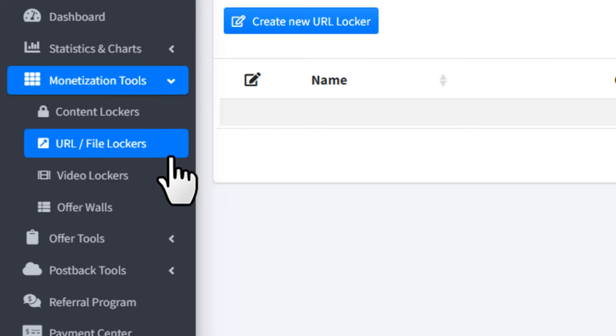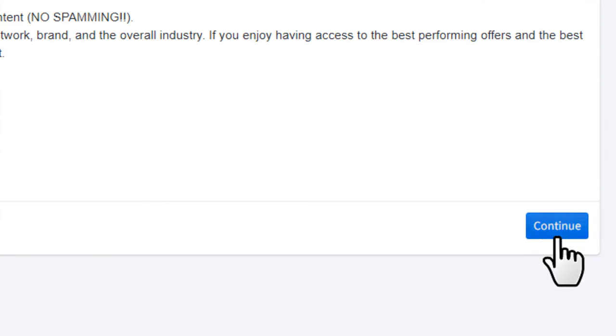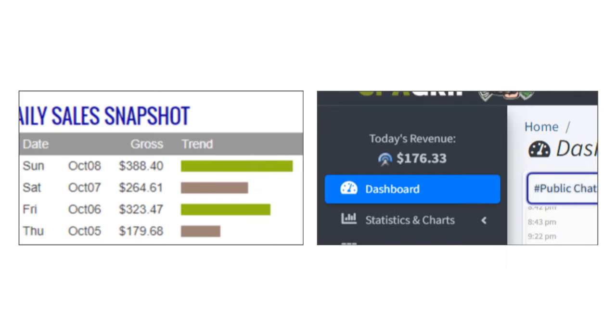Head over to the URL file locker under the monetization tools. Click the button 'create new URL locker', agree to the terms of service, and click on continue. I'll explain in a minute how you can actually make affiliate commissions with CPA marketing, so make sure to watch the video to the end.